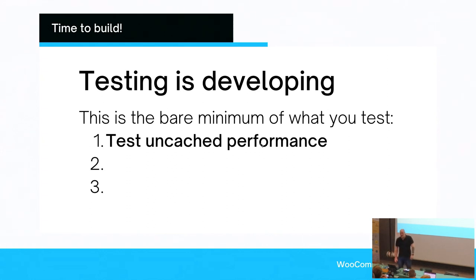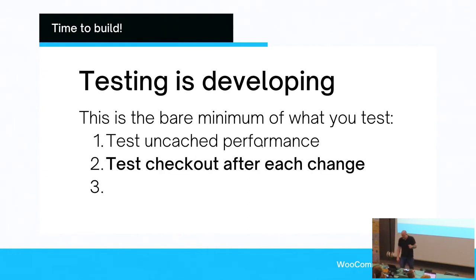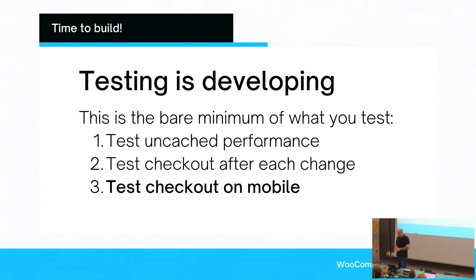Testing is development. If you're not including that in your current way of producing a site, now is the moment to start thinking about what you can do to integrate any version of testing before moving on. At bare minimum, test uncached performance — that means you're not testing the caching of your site; that makes zero sense. You want to test uncached. And test checkout after each little change you introduce on your site.